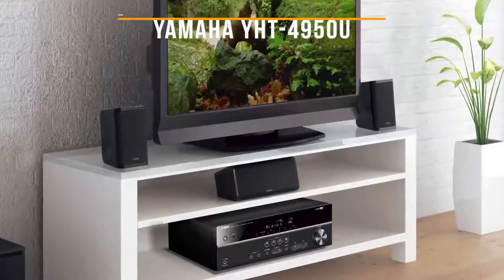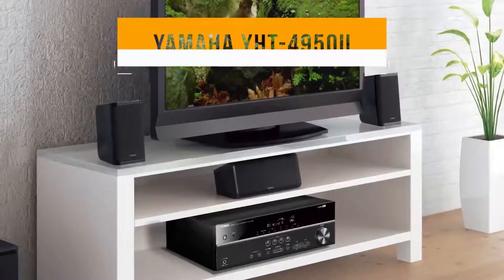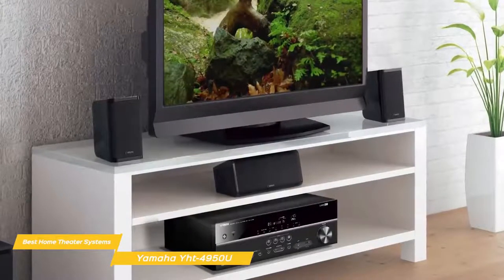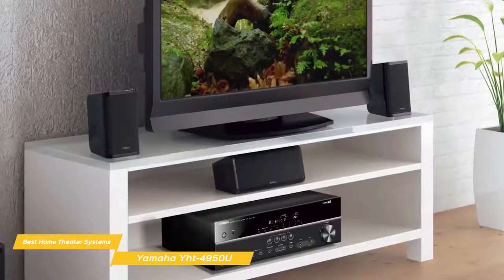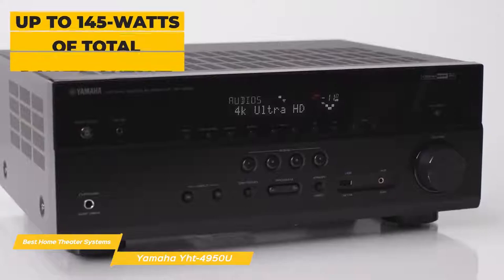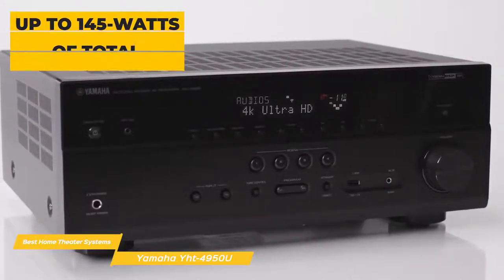First up, the Yamaha YHT4950U. The Yamaha YHT4950U home theater system is designed to provide clear, balanced sound for your favorite movies, TV shows, music, and video games, and includes an AV receiver, a five-speaker package, a subwoofer, and all the wire you need to connect everything up. This home theater system provides up to 145 watts of total power output, including its 50-watt powered subwoofer.